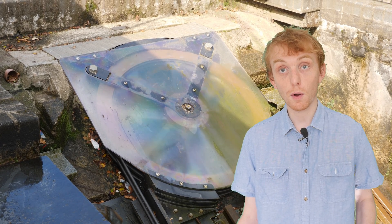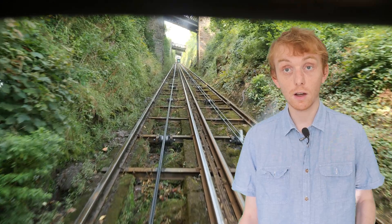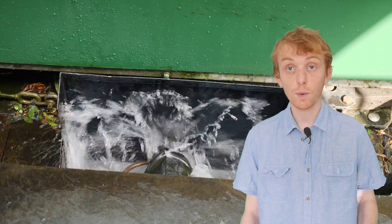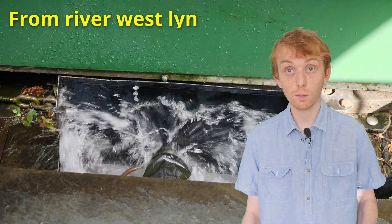An electric or fossil fuel motor could be used to power this pulley, but in this case it is entirely powered by water. When one of the carriages reaches the top, it opens a valve which fills the bottom compartment of the carriage — a tank — with 700 gallons of water.